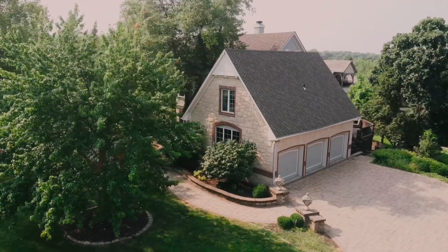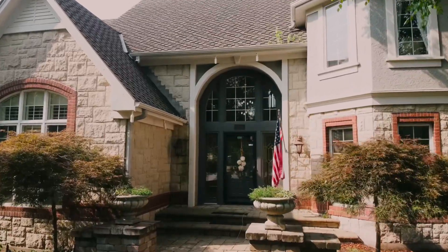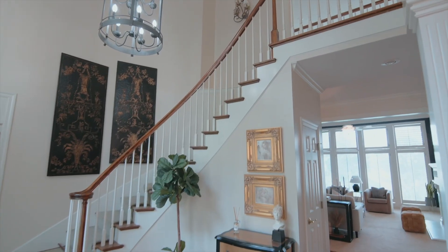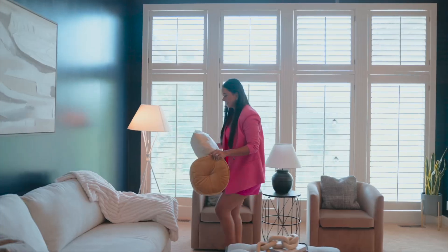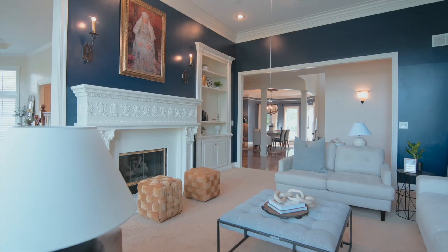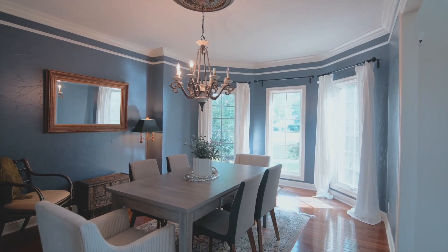From the moment you arrive, the captivating driveway and elegant entry set the tone for what awaits inside. Stepping to the main level, be greeted by high ceilings, a beautiful living area with floor-to-ceiling windows, a gorgeous fireplace, a large office, a formal dining area, and a half bath.